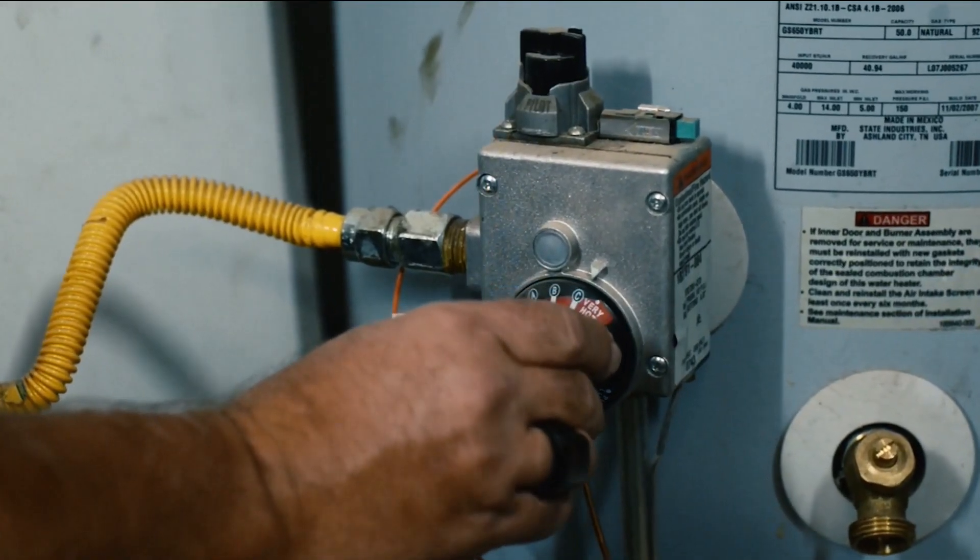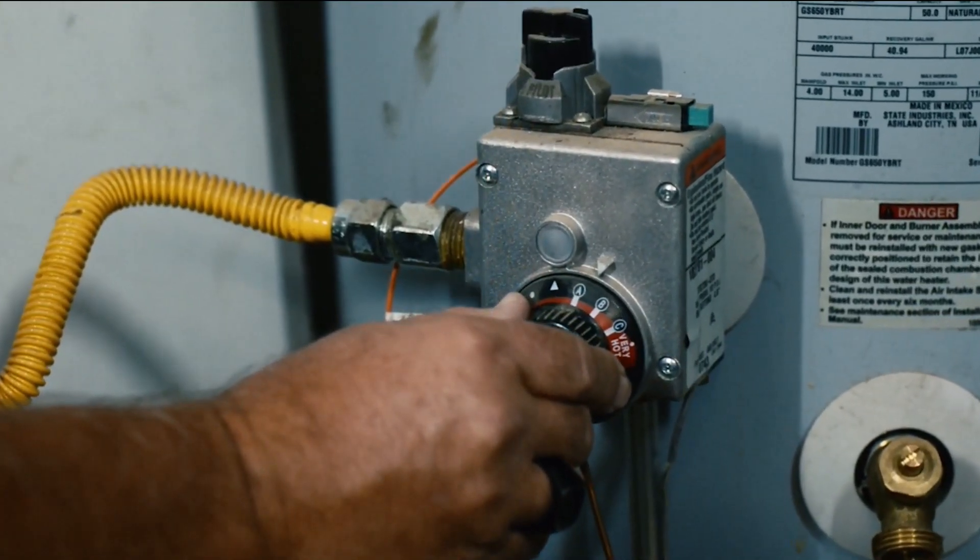Set the temperature on your water heater to 120 degrees or the medium setting. If you're going to be gone longer than a couple of days, you may want to dial it down to the low setting.